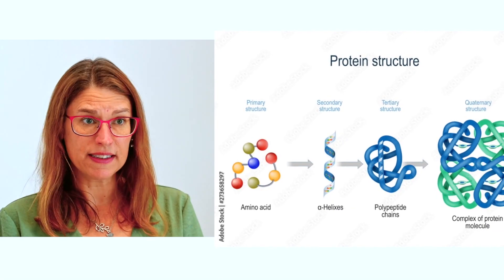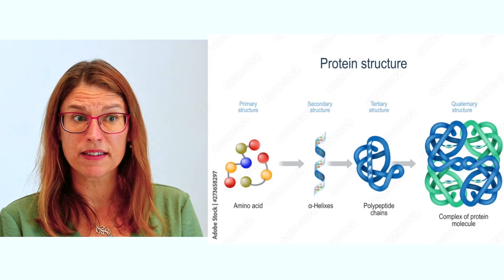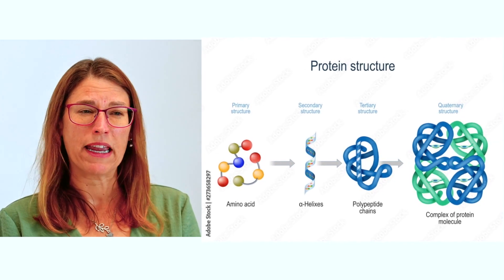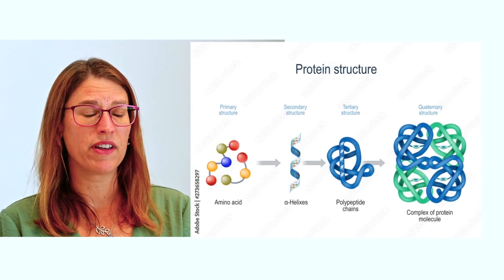Proteins are molecules found in living systems and they can have various functions. They may be structural, like the kinds of proteins that make up your muscles, or they can be molecular machines, which we call enzymes. Enzymes catalyze all the essential reactions that make living systems work, and for a lot of the work we do as crystallographers we focus on enzymes.